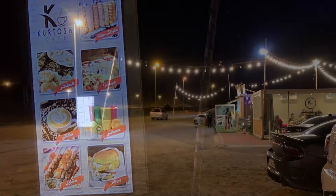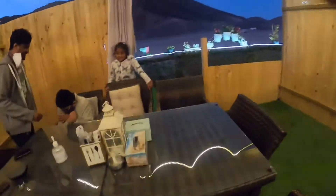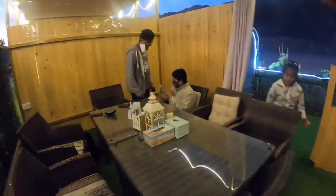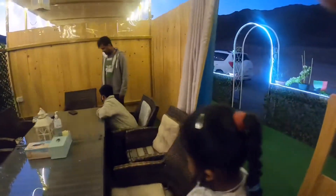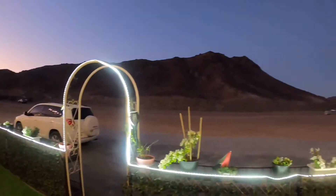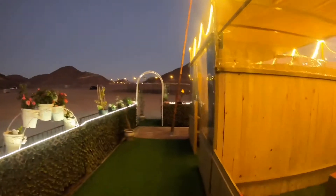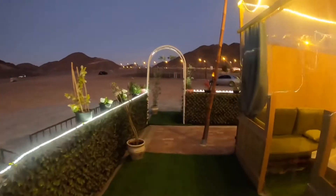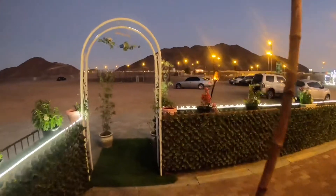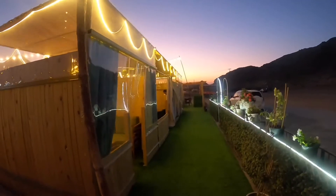Finally I reached the restaurant. It is a very beautiful scenery over here, situated in the middle of the mountains. You can take away the items you ordered or dine in. We chose dining. There are different cabin options for family and group members. We chose to sit inside the cabin, though sitting outside lets you enjoy the view while eating. The location map is in the description of this video.